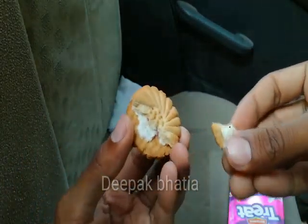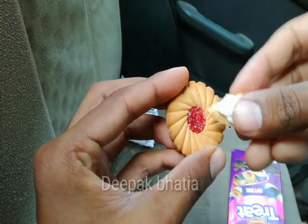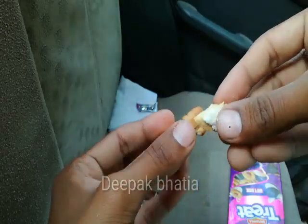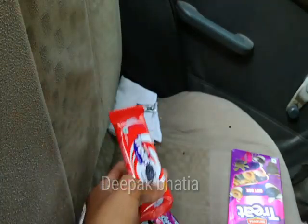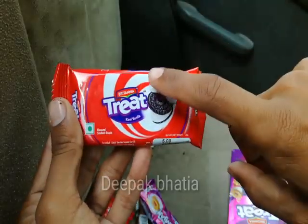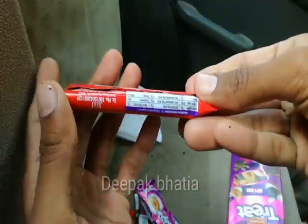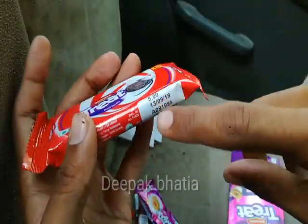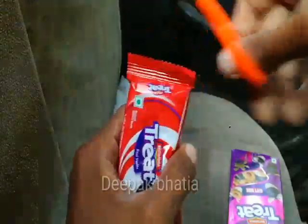Let's cut this packet. I've tried these biscuits before — these are very very tasty. Inside there is a cream, and there is jam with sugar sprinkled on it. Let's try this one — these are very tasty.